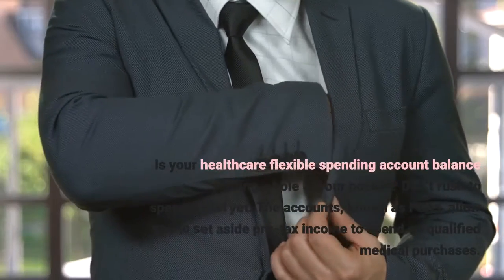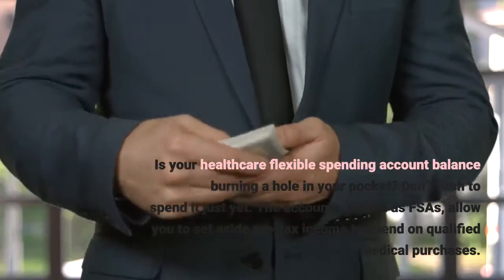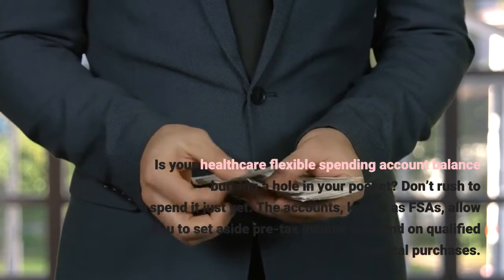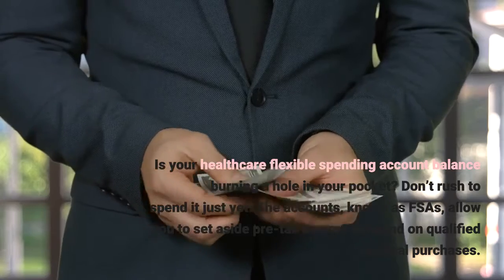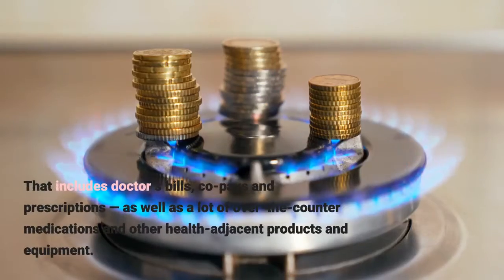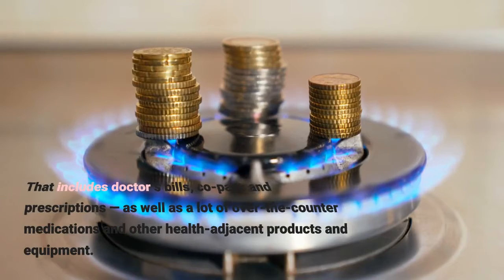Is your healthcare flexible spending account balance burning a hole in your pocket? Don't rush to spend it just yet. The accounts, known as FSAs, allow you to set aside pre-tax income to spend on qualified medical purchases. That includes doctor's bills, copays and prescriptions, as well as a lot of over-the-counter medications and other health-adjacent products and equipment.